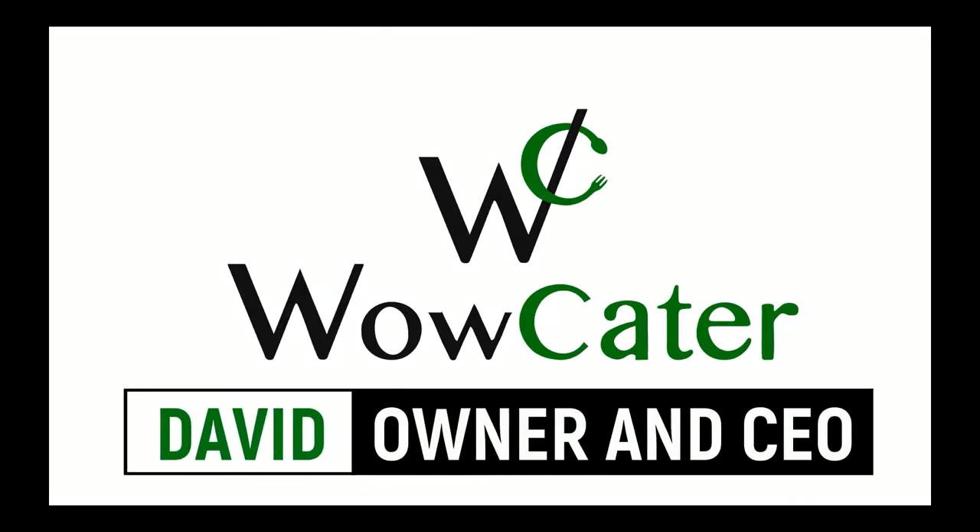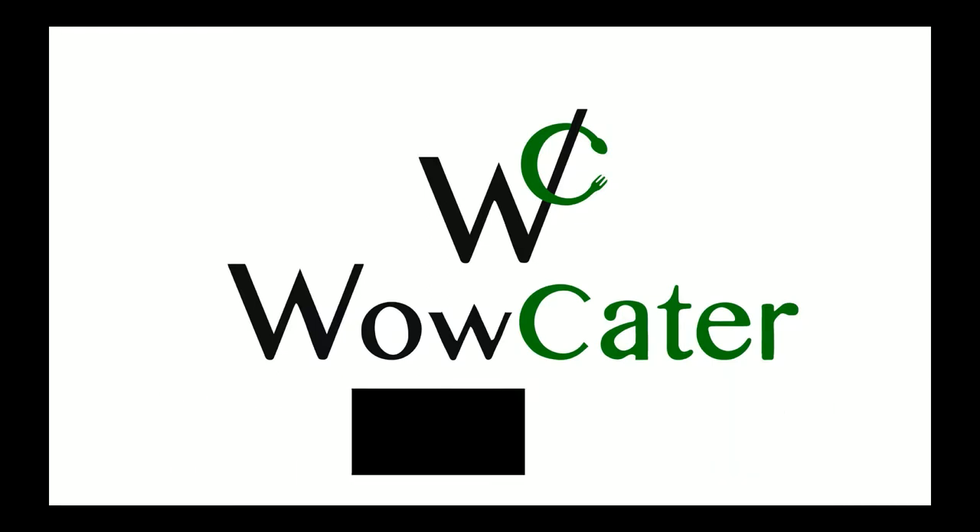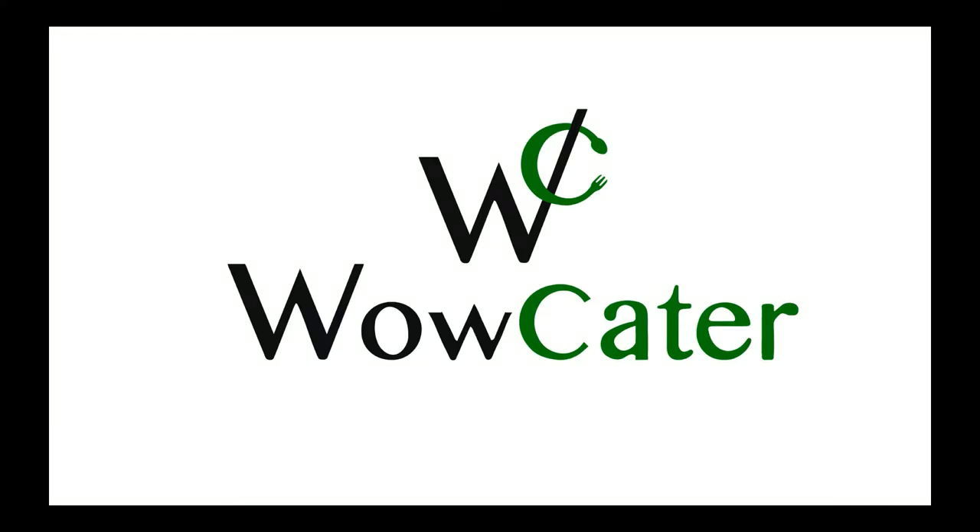David here with WowCater, and today we're going to go over the essentials of becoming a catering courier with WowCater. What is WowCater? We're a corporate catering delivery service located here in the San Francisco Bay Area. We're a startup and growing very rapidly thanks to the best drivers and the best platform for catering deliveries.